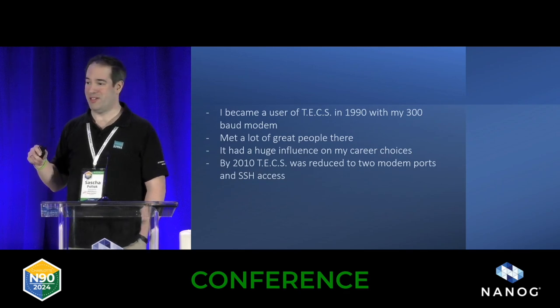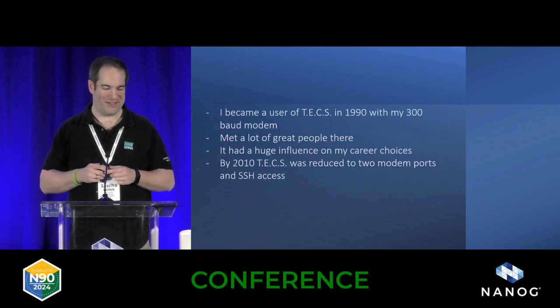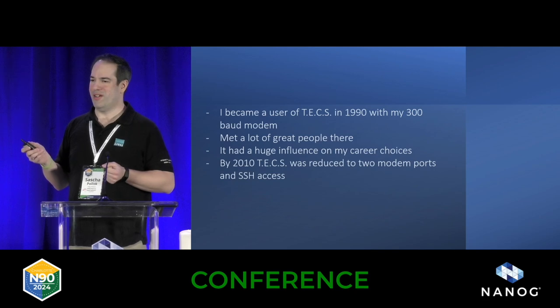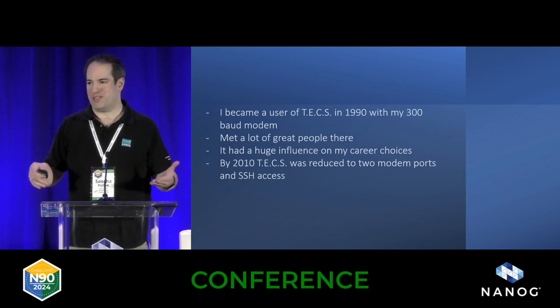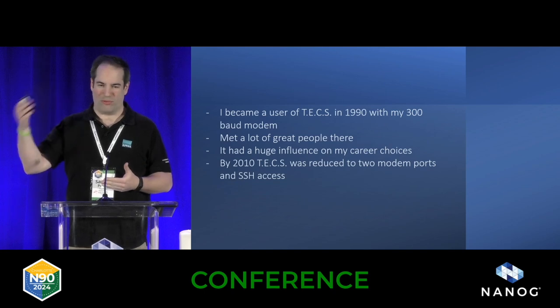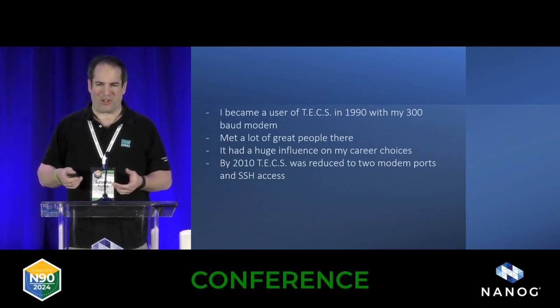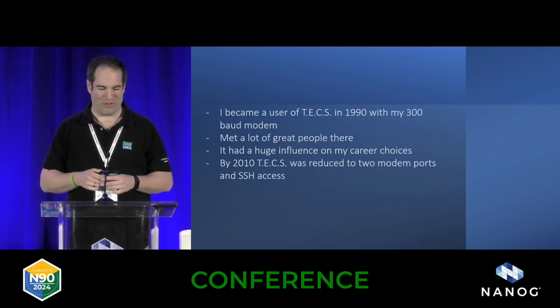I became a user myself in 1990 with my 300-baud modem that I soldered — very happy about it — and met a lot of great people. It really had a huge influence on my career choice, going into electronic communications. Later Thomas added support for PPP, dial-up internet, and so on. Working with this really analog stuff was impressive to me back then.